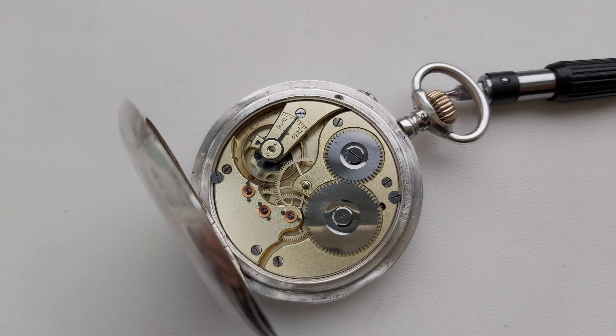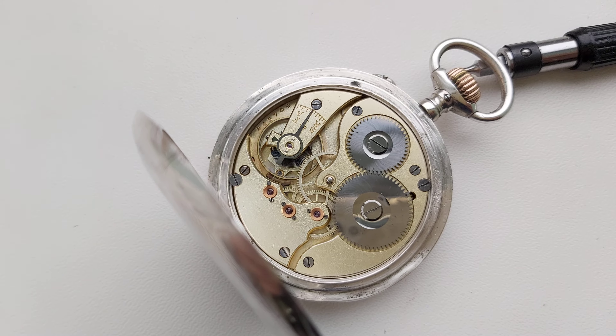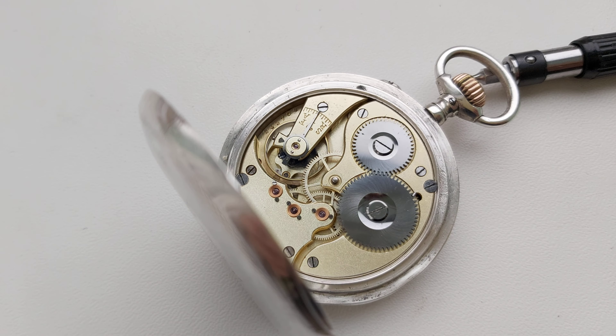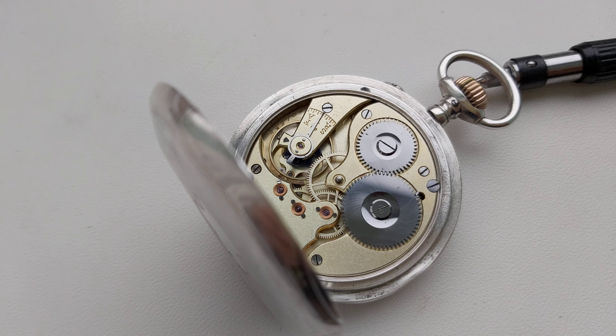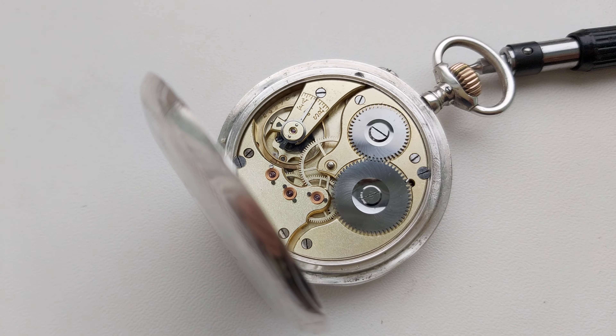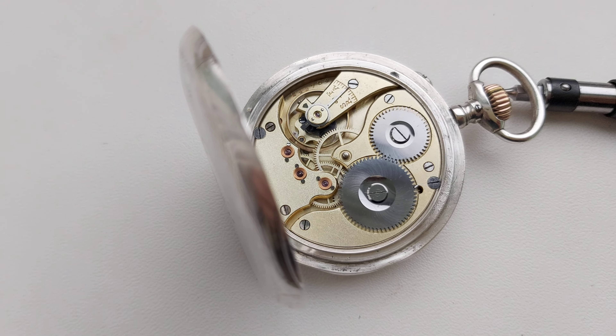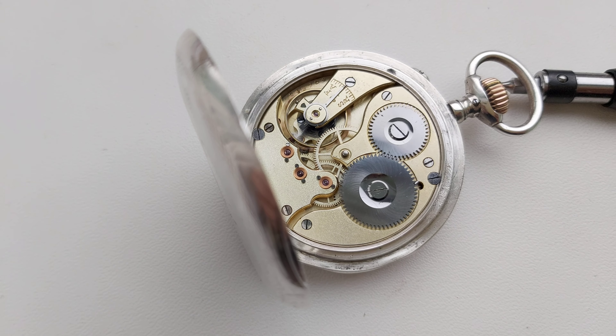And this is the movement — very nice, as you can see. It's in very good condition for its age.